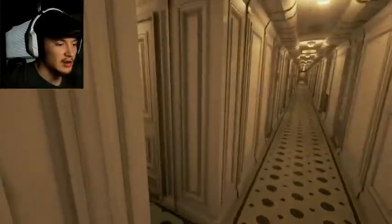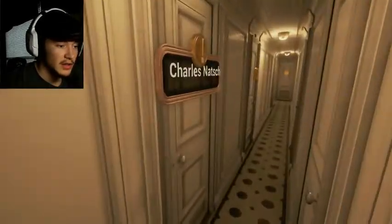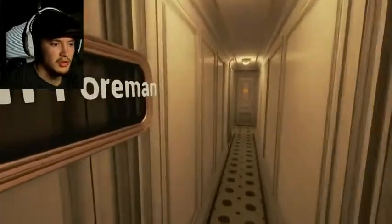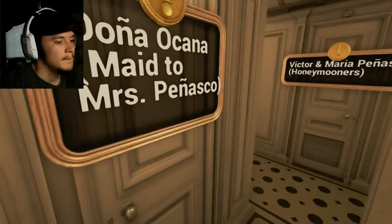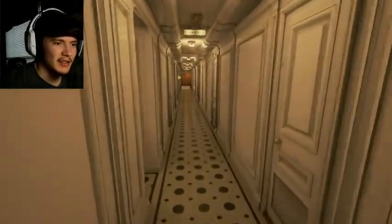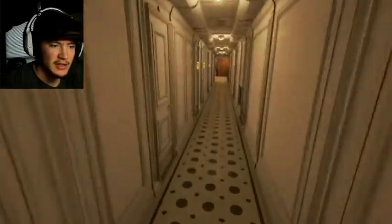I hope they stay in the same room. One of these rooms, if I'm not mistaken, is the bathroom. Benjamin Foreman. Mrs. Prasano — Victor and Maria Prasano. Honeymooners! I think there were about three honeymoons occurring on Titanic when it sank.